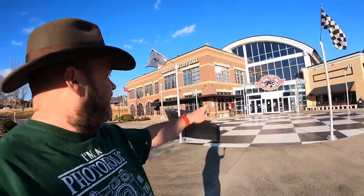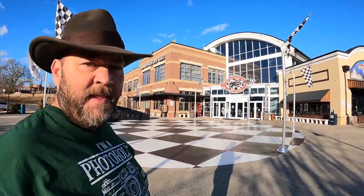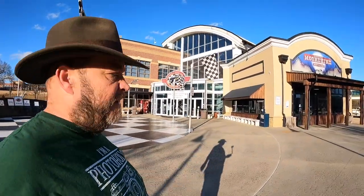You can see there's a banner above the double doors that says congratulations to Chase Elliott for winning the 2020 NASCAR Championship. I'm going to continue to walk around here just a little bit to show you some of the other cool stuff.